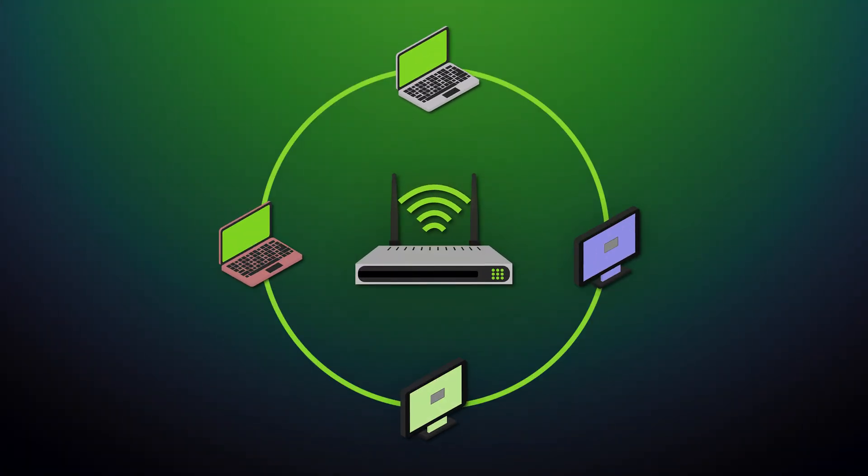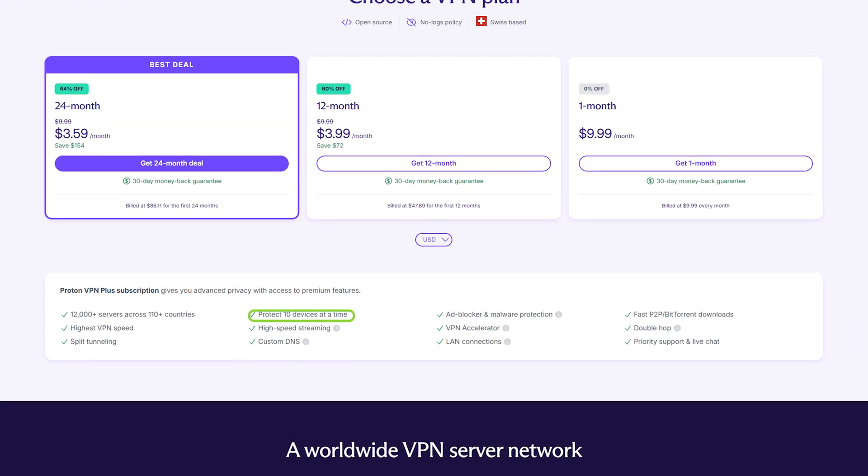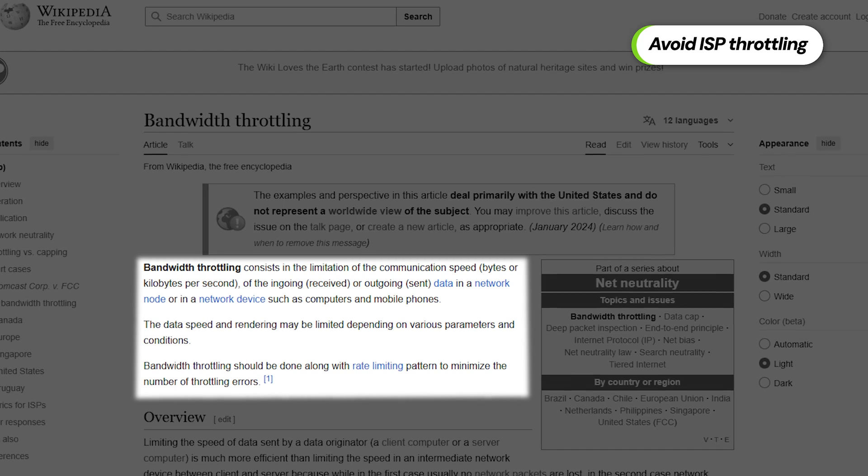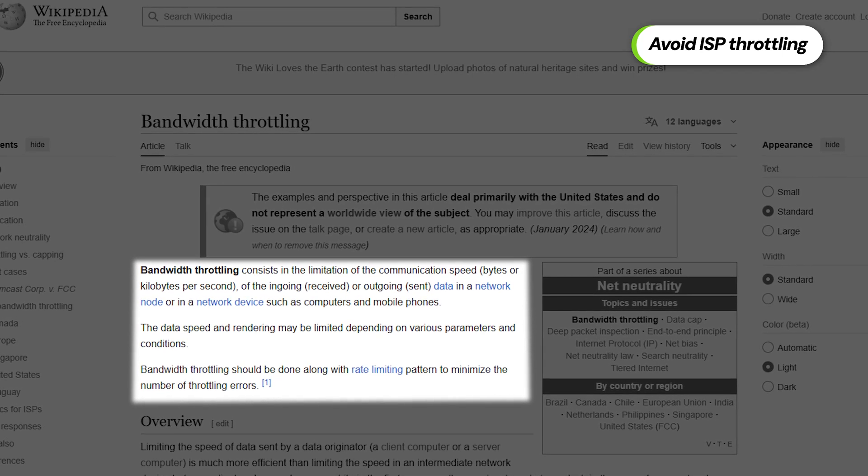By installing the VPN directly onto the router itself, every device connected to it instantly gains its protective powers. And since hackers these days are able to tap into basically anything — from smart fridges to baby monitors and gaming systems — it's crucial to secure those as well. Since most providers have a limit on simultaneous devices, using a VPN on a router lets you protect all connected devices, even for your guests, not to mention bypassing ISP throttling.